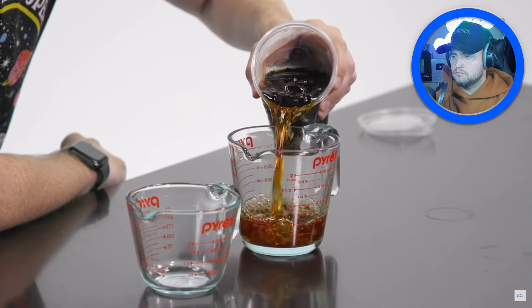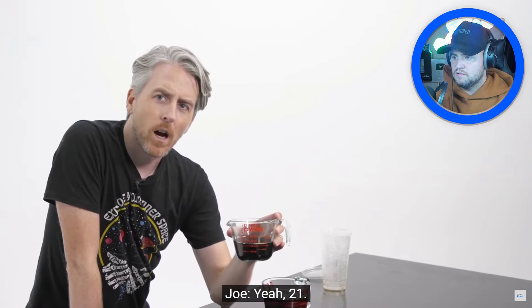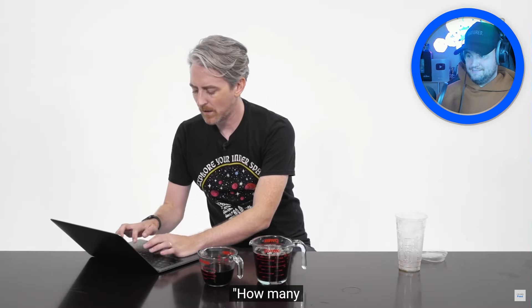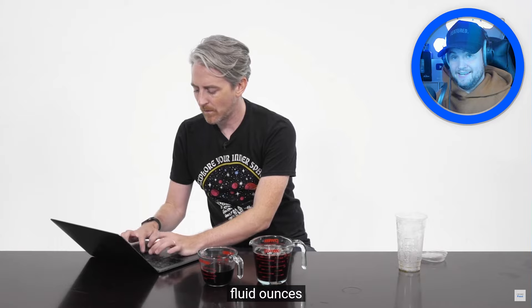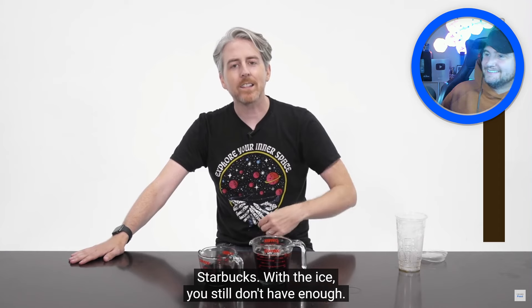The US iced venti is supposed to be 24 ounces but measures only 21 — they got robbed! Even with the ice it's not enough. Starbucks getting called out again for not filling cups to the stated size. That's crazy — they're getting in trouble.